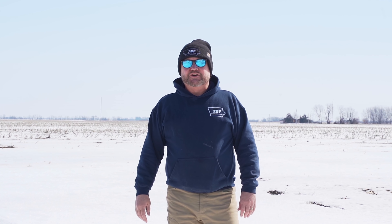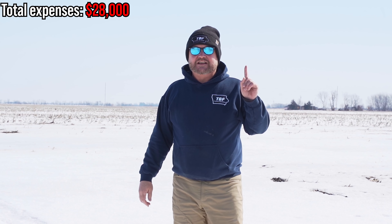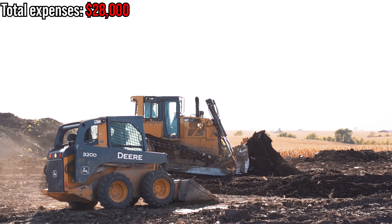Rule number three — a disclaimer: some of the stuff in this video we didn't have to pay for. For example, my dad and I already had ground to build a hog barn on. But because this video is for you guys, we accounted for the cost of land and added it in. With that said, let's get into the cost breakdown.